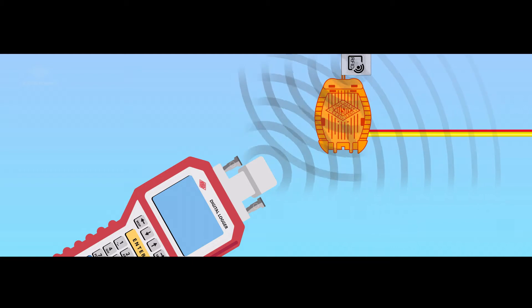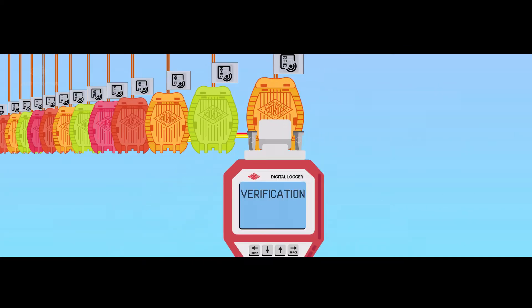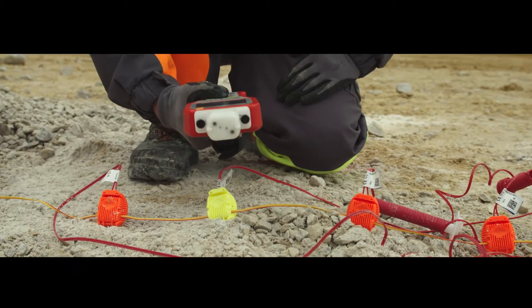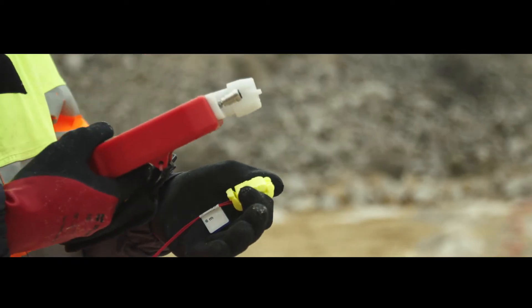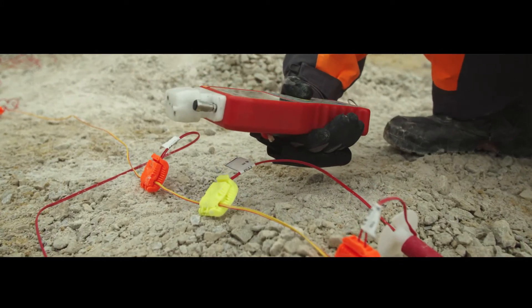What is the biggest benefit of RFID detonator tagging? Flexibility and time saving. You can tag the detonator whenever you like — before connecting, before hole loading, or even after connecting to the bus line.